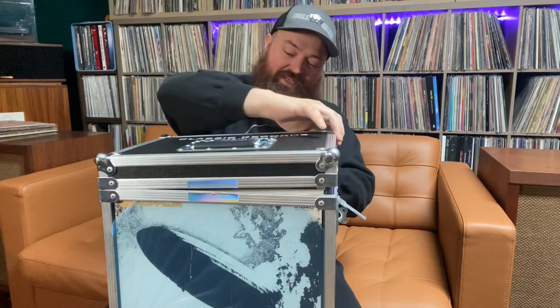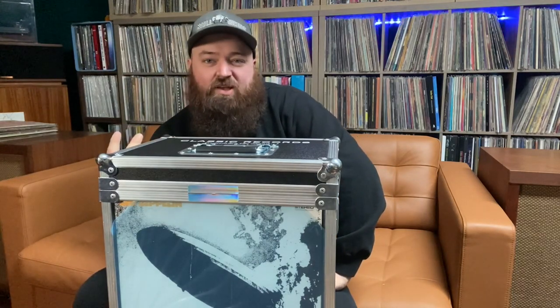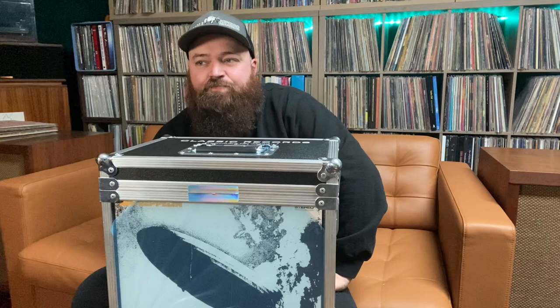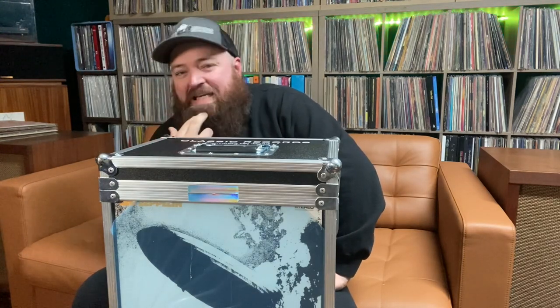What you guys want to know is: is it worth it? Is it worth all the hype? Does it live up to it? Let's say you've got the regular Classic Records pressings — that's my go-to spin on Zeppelin. I've got most of them, missing a couple. And I thought, do I really need this thing, or do I just really want it?